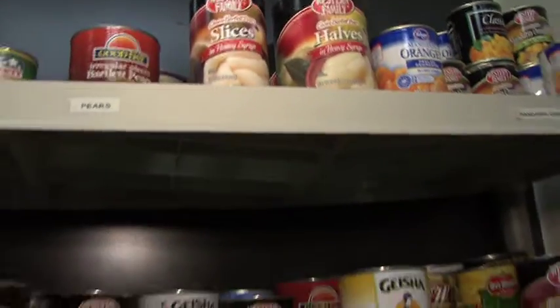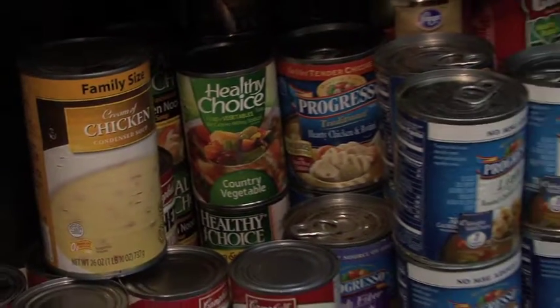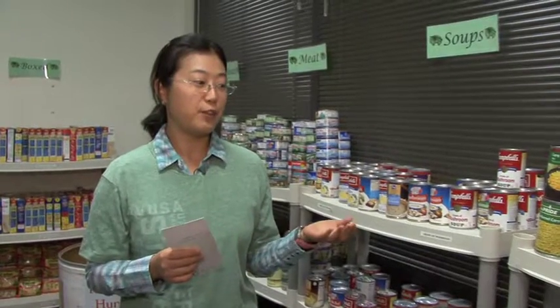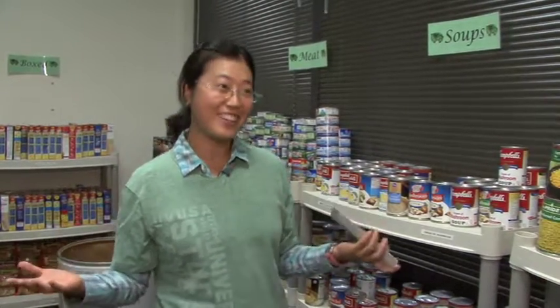It's not an extravagant meal, not a five-course dinner that we're providing, but it meets their basic nutritional needs so they can get back on their feet, continue to study at Utah Valley University, and graduate sooner. We have canned food from the Provo Food Bank because we don't have a refrigerator here for fresh food.